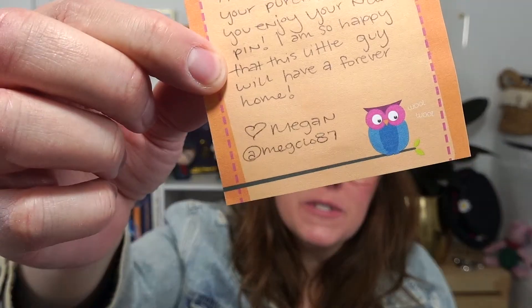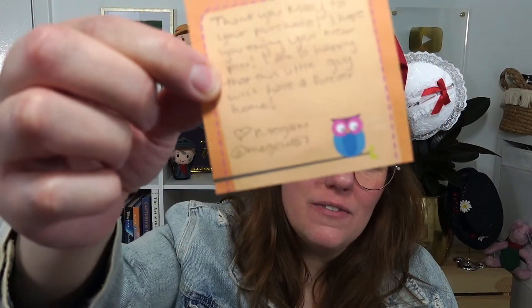That is her Instagram. I'm so excited to see this in real life. I saw somebody had this pin on their Mary Poppins board and I was like, what? Where is that from? And they said it was a small shop.